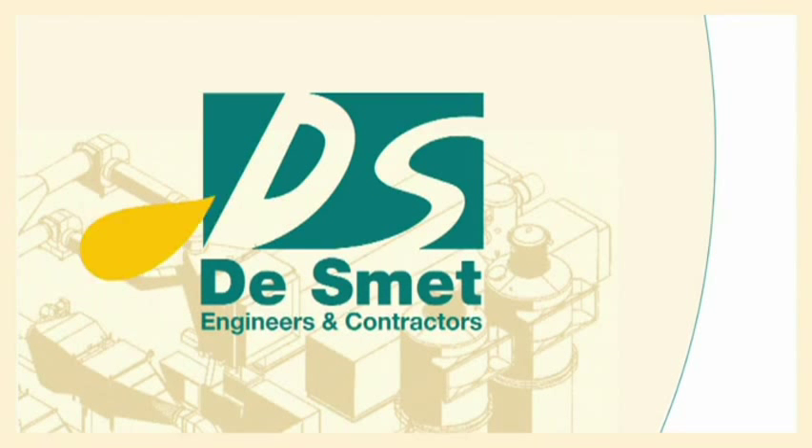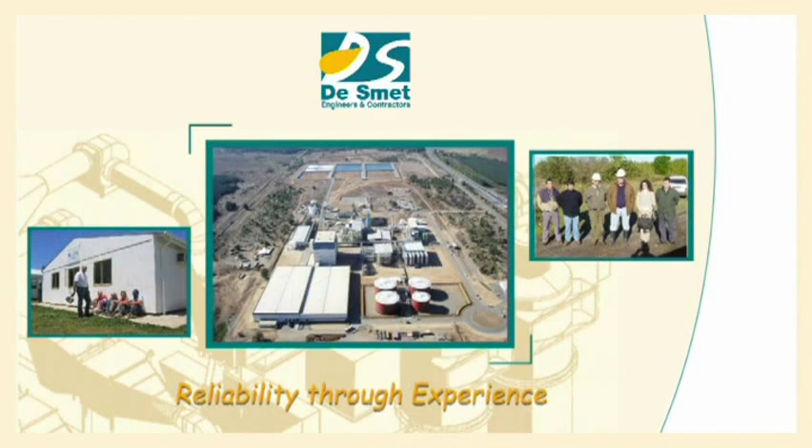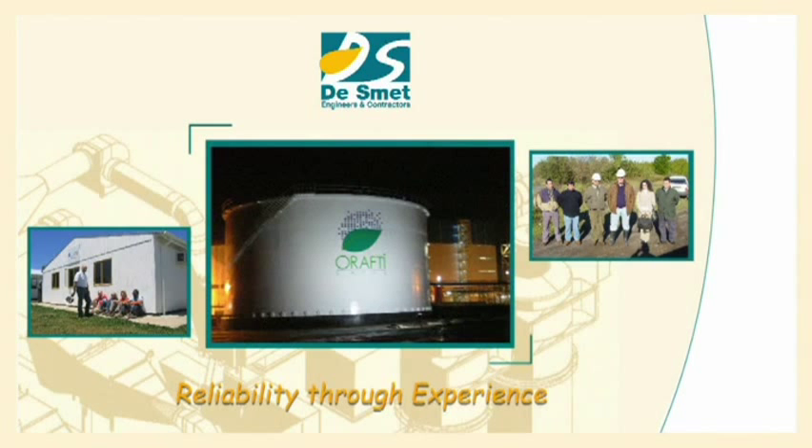De Smet Engineers and Contractors has the pleasure to present one of its recent realizations. This industrial complex, built for Arafti, a Suzuka company, represented a budget of nearly 200 million euros.